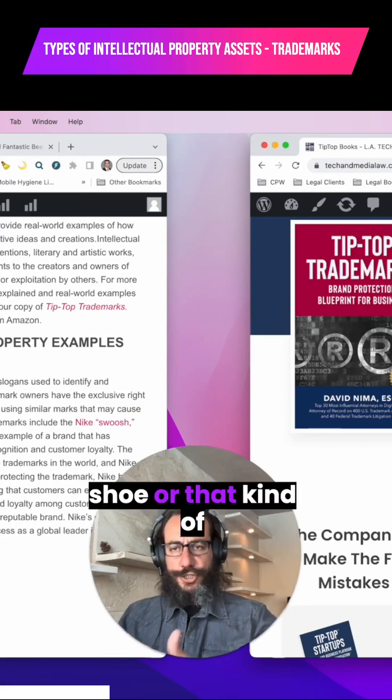Let's talk about copyrights. Copyrights essentially protect an original work of authorship. Copyrights include things like music, pictures, software code, a book, the copy on a website. This video is also protected by copyright.